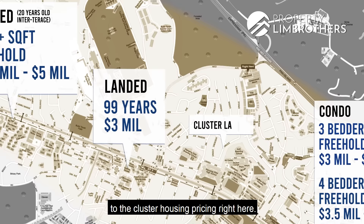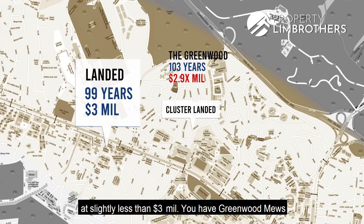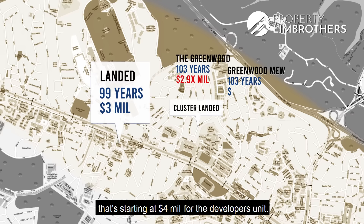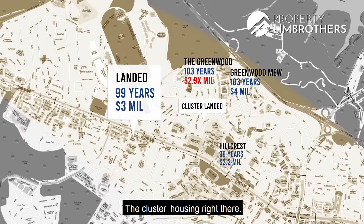Comparing 99-year developments in this enclave: the Greenwood is asking slightly less than $3 million. Greenwood Mews, which is newer with a TOP in 2016, also on 103-year leasehold, is starting at $4 million for developer units. Over at the Hillcrest portion, closer to the main road with a TOP in the early 2010s, cluster houses are already inching close to $3.2 million.